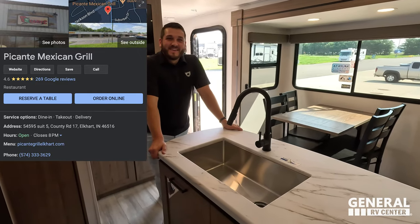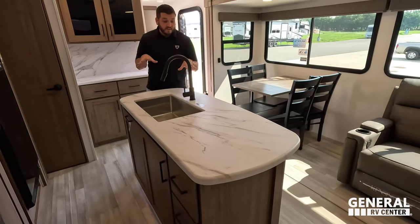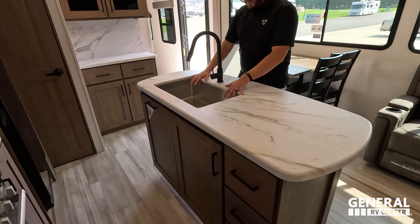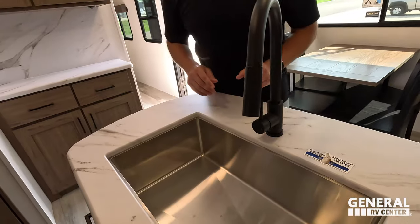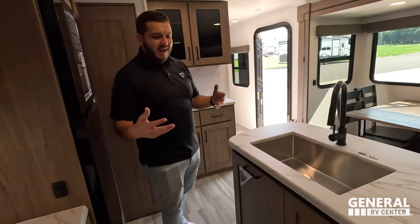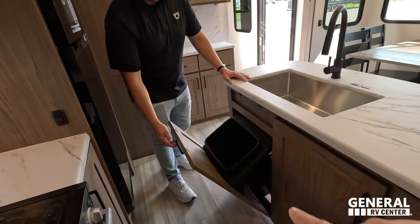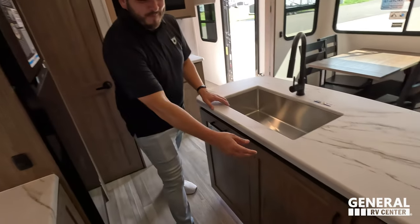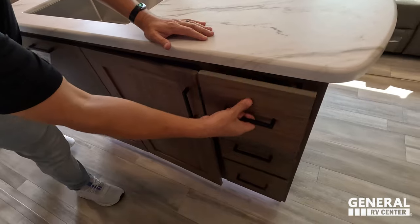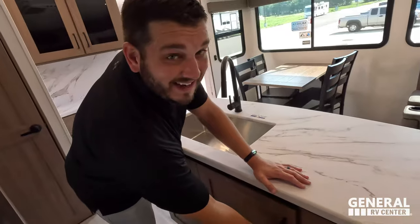If you guys come to Alliance for service or warranty work, go support a small local business — Pagante, a great local business in Elkhart. You got this great large island for a travel trailer with a deep stainless steel sink. We put the drain off to one side, and that space underneath fits a trash can — about $174 trash can. Lots of space in here. The drawers are reinforced to support up to 90 pounds.